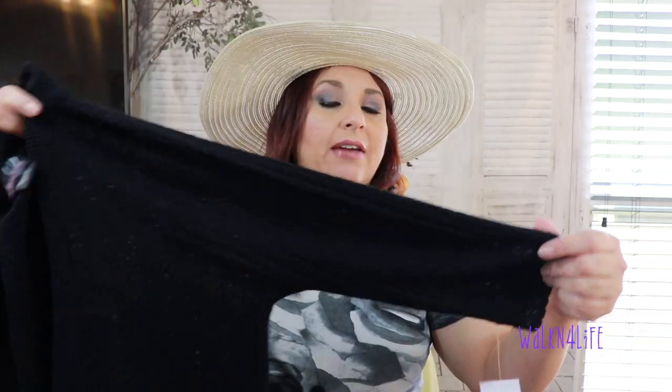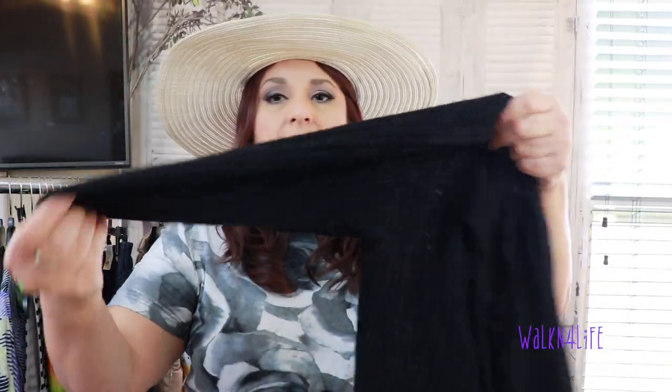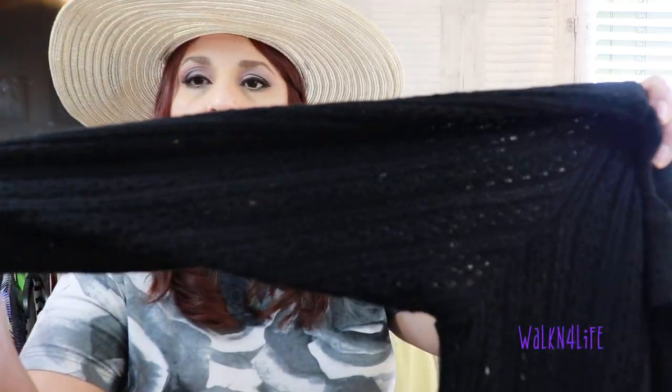The next thing I got for myself — I've been borrowing my mom's shrug and I found this one. It's a large, so it might be a little snug, but I just liked it. It's a knit shrug from Quest Design, and it was also a white tag, so half off as well.